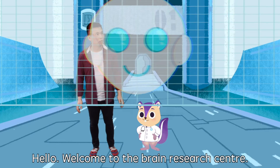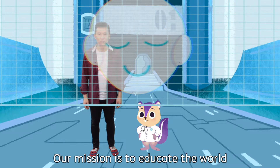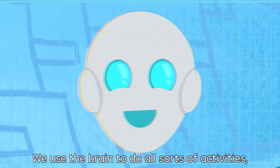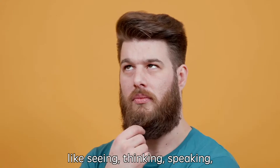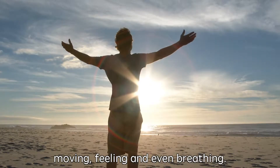Welcome to the Brain Research Center. Our mission is to educate the world about our extremely important organ, the brain. We use the brain to do all sorts of activities, like seeing, thinking, speaking, moving, feeling, and even breathing.